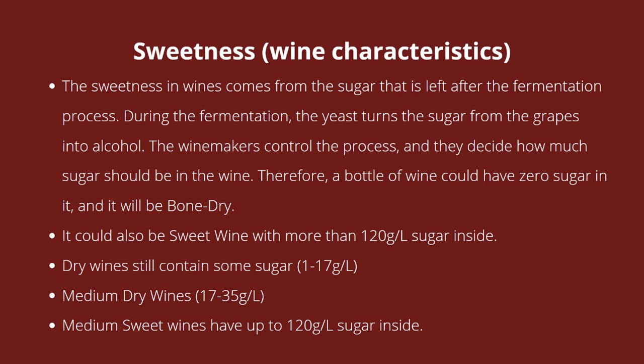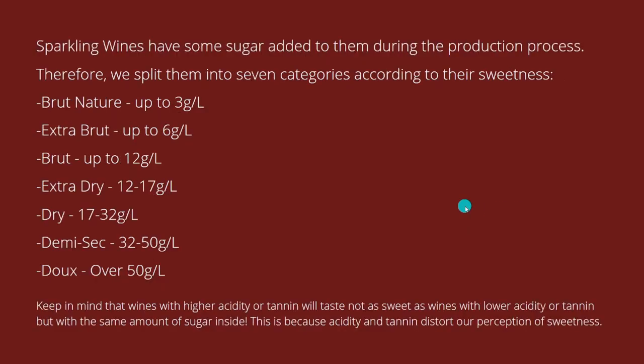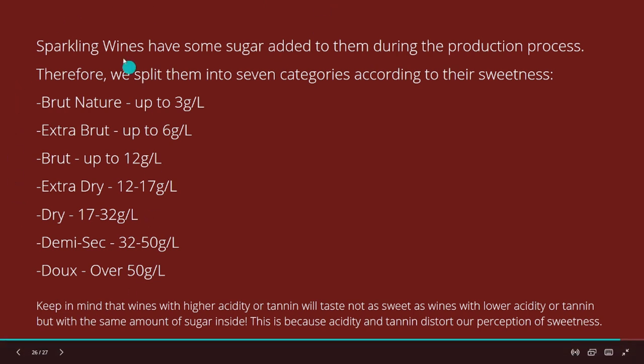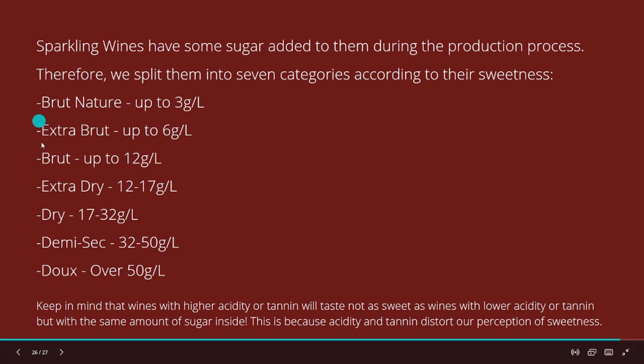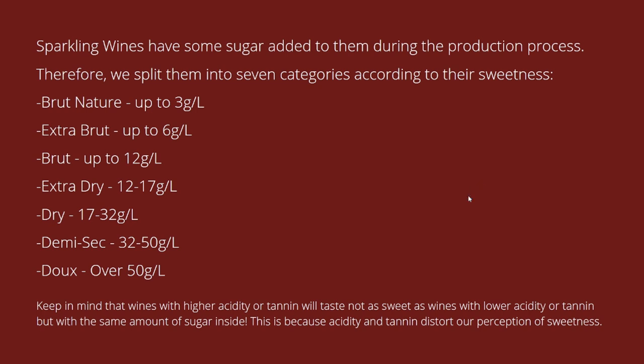Sweetness is clear — if there's more sugar in the wine it's going to be sweeter. For sparkling wine and champagne, we add sugar, and that's why on the labels you'll have terms like: Brut Nature (no sugar added, up to 3g/L), Extra Brut (up to 6g/L), Brut, Extra Dry, Dry, Demi-Sec, and Doux. Doux means it's a sweet champagne; Demi-Sec is medium. Make sure you know what those terms mean so you don't sell a sweet champagne to a guest who wants a dry brut.